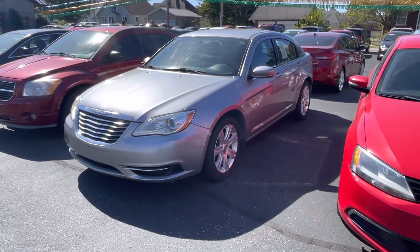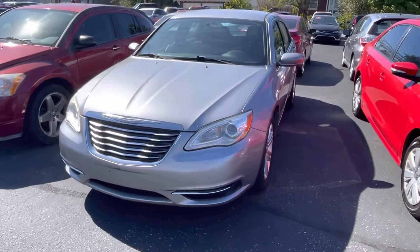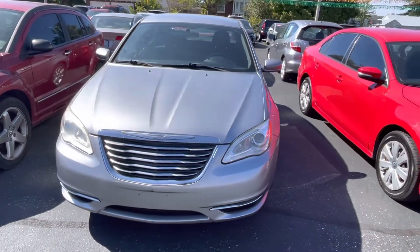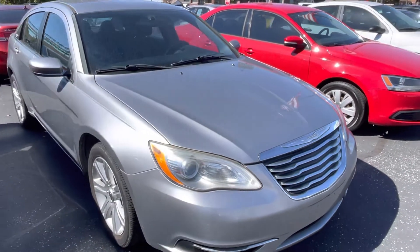Here we're highlighting a 2013 Chrysler 200 on the lot here at Jeffreys Auto Exchange in Scottsburg, Indiana. It comes with a 3-month or 3,000-mile warranty with an option to purchase an additional 1, 2, or 3-year warranty.